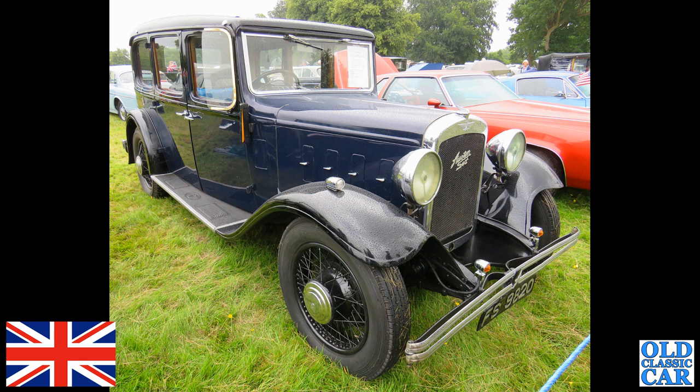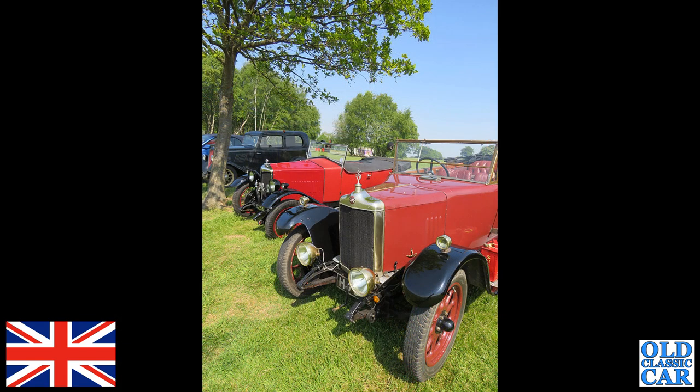We've also got a red car — a 1930 Riley.